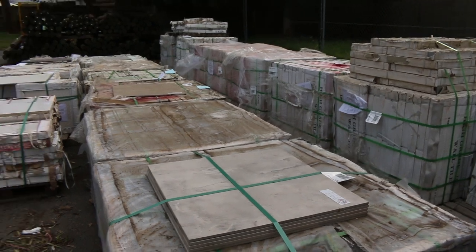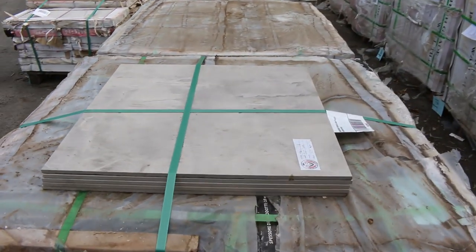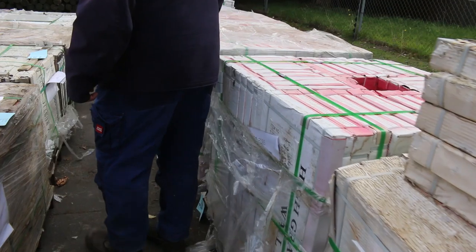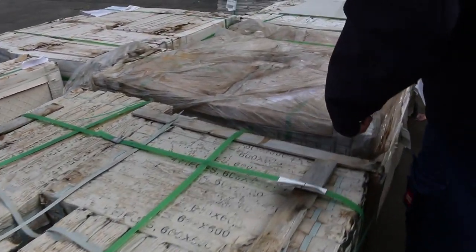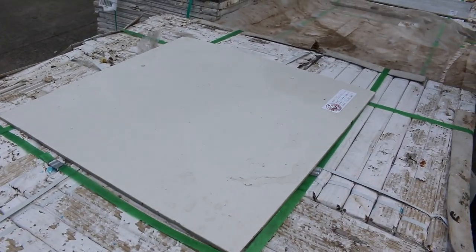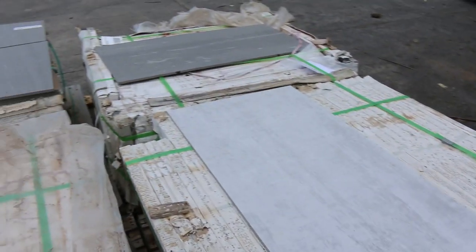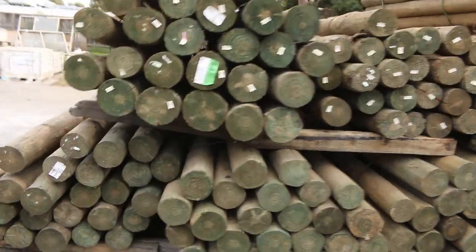We've had a massive load of tiles come in — a whole lot of sensational looking stock here. Some beautiful 600 by 600s and 300 by 400 by 800s. Some fantastic colors, really high-end stock. Some of this stuff the place where it came from were selling it for around 80 to 120 bucks a square meter. We've got about 70 pallets roughly in this week — just awesome looking stock.